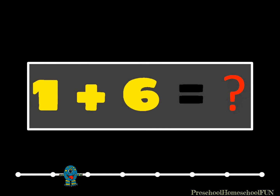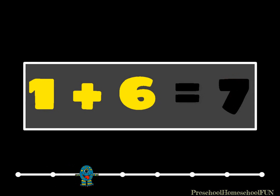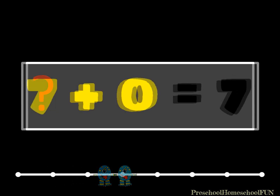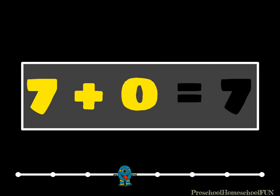One plus six equals seven. That's right, one plus six equals seven. What plus zero equals seven? I bet you know this one. Seven plus zero equals seven. Good job.